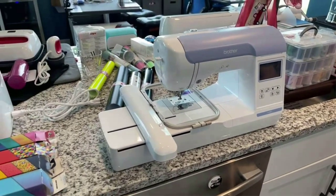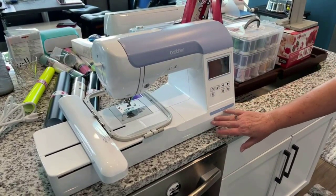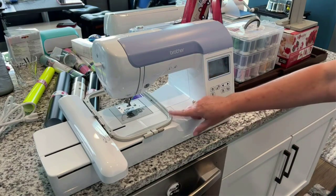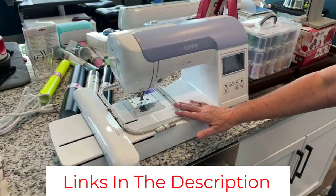Rather than feeling like more bells and whistles that you'll have to tackle learning, these fonts are programmed to be extra accessible in their selection process. This machine also gives you a slightly larger-than-average-base embroidery field, giving you a little more space to get creative with right from the start.